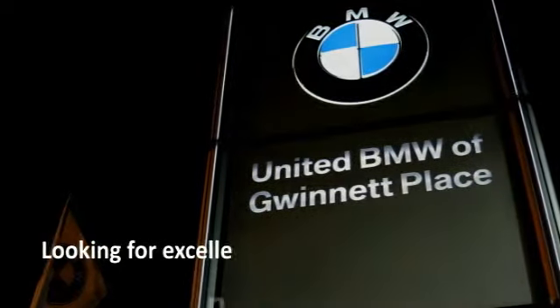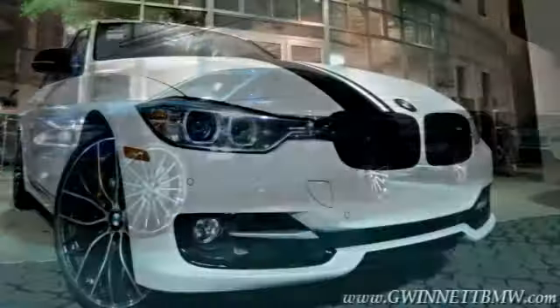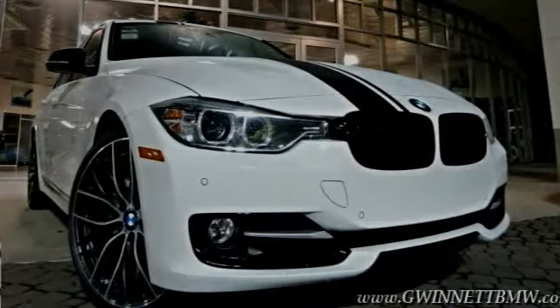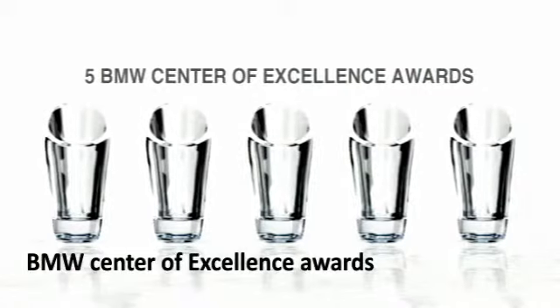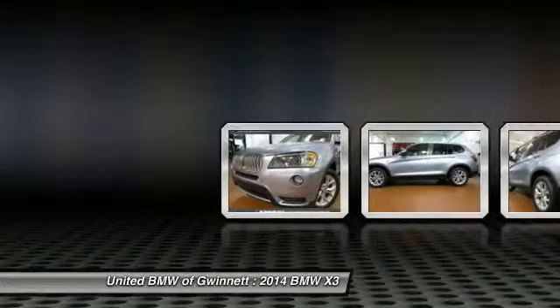Looking for excellence? Look no further than United BMW of Gwinnett. United BMW is the only BMW dealership in Georgia to be awarded consecutive BMW Center of Excellence awards.